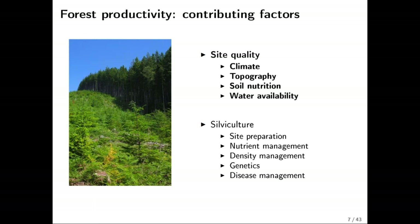Forest productivity can be split into two different parts — some things we can control and others we can't. Site quality is often referred to as the golden egg in forest productivity research. It's very nebulous; we don't really know how to define or measure it precisely. The factors influencing site quality include climate, topography, soil nutrition, and water availability — all operating at different scales. Climate operates at a large landscape level, while topography, soils, and water availability operate more locally.